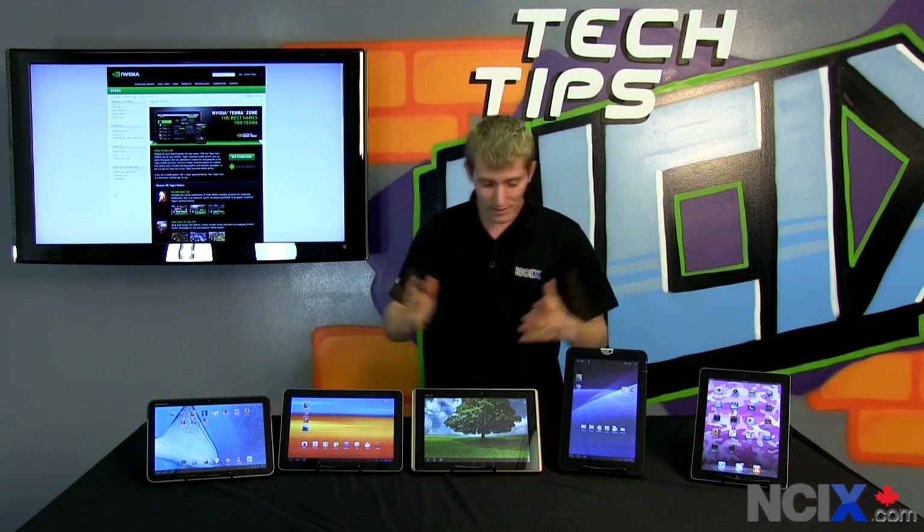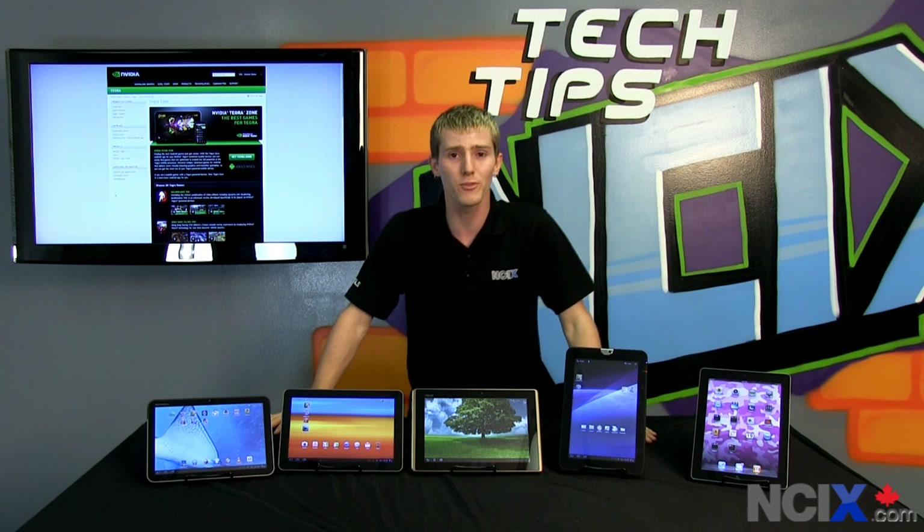Thank you for checking out this tablet roundup. Don't forget to subscribe to NCIX Tech Tips for more great videos like this one.